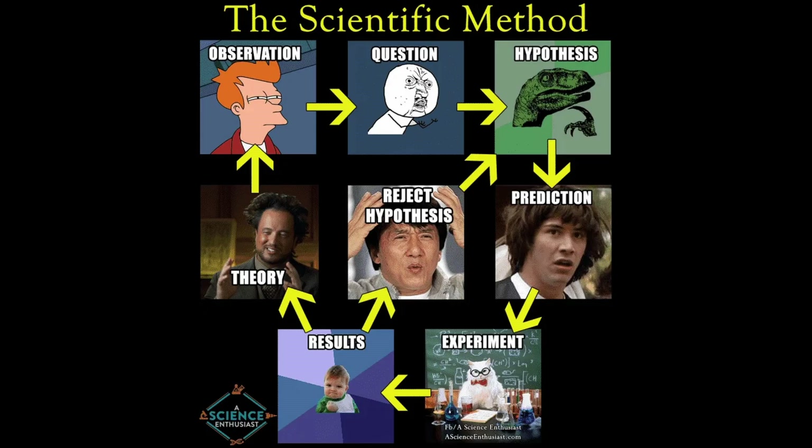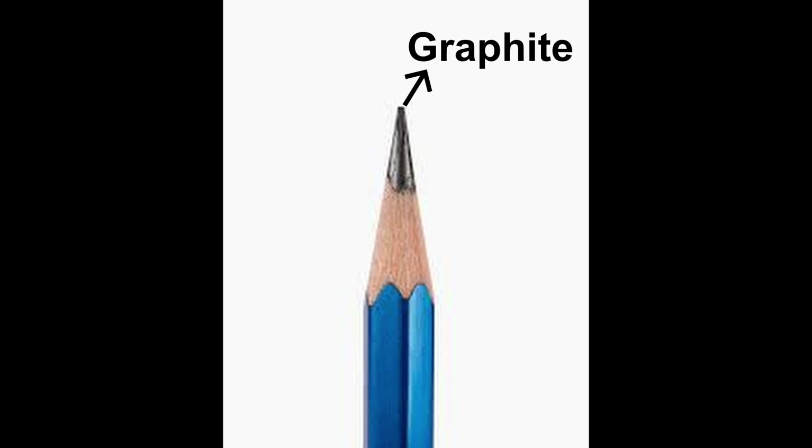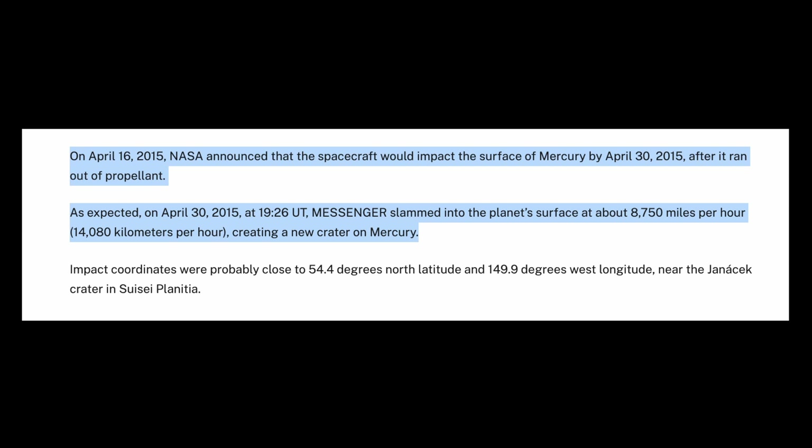Being scientists, they came up with another explanation: carbon. They were particularly interested in a form of carbon called graphite, which makes up the pencils that all of us use. They ended up confirming this by crashing a probe that was nearing retirement on the surface of the planet, detecting the presence of graphite on Mercury.